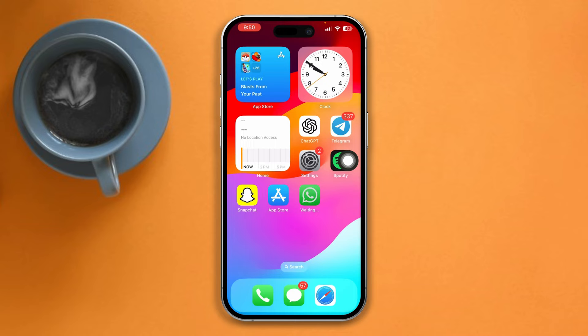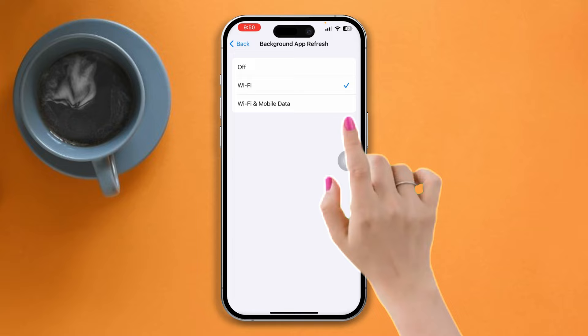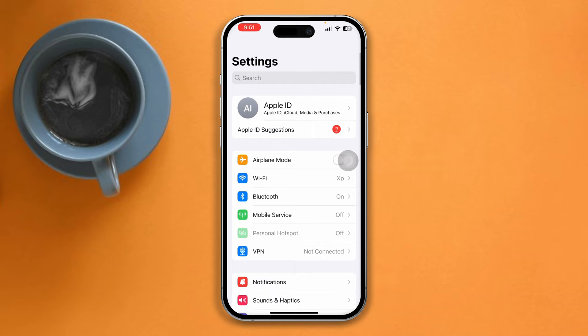Solution 2: Enable Background App Refresh. Open Settings, scroll down, tap General, tap Background App Refresh, tap Background App Refresh again, and select Wi-Fi and Cellular Data. Go back, find WhatsApp, and make sure to toggle on this option.